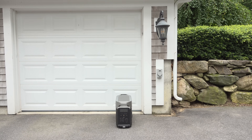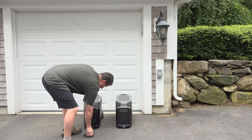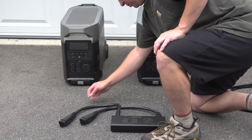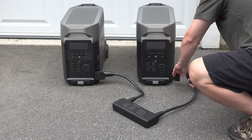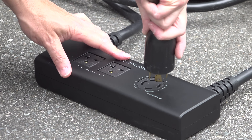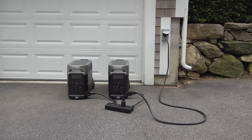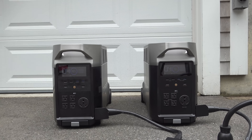Using 240 volt does require two Delta Pros, but this also doubles the amount of power you can output, bringing it to a full 7200 watts. This is really simple to connect — use the smart port on both Delta Pros and now you're ready to connect it up to your house just like you would a gas generator. When I plugged them in I heard a different kind of beep, and on the screen you can see a small icon indicating that you're ready for 240 volt power use.